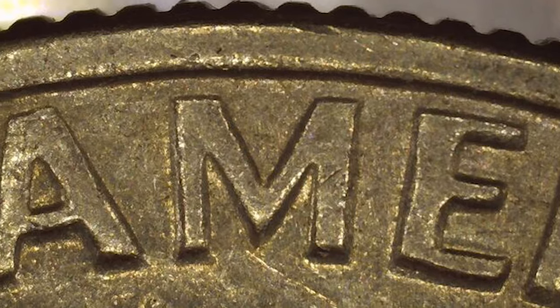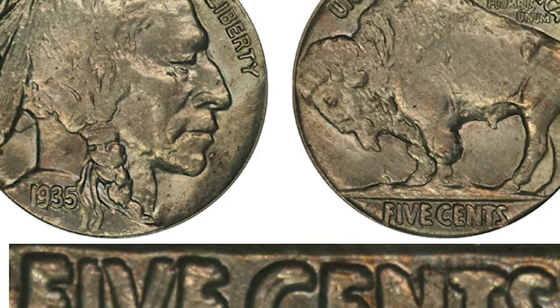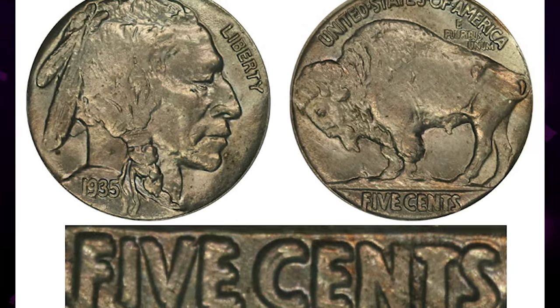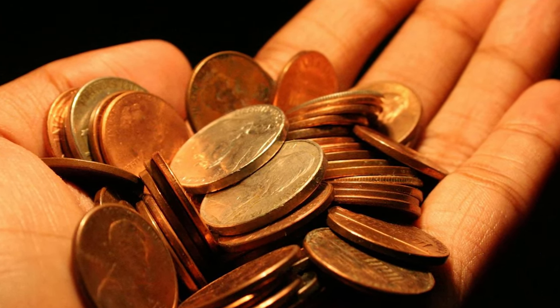The value of DDR coins can vary widely based on factors such as the extent of doubling, coin condition, and collector demand. Rarity plays a significant role in determining value, and the more pronounced the doubling, the more desirable the coin becomes.